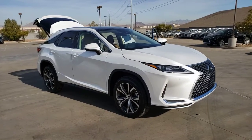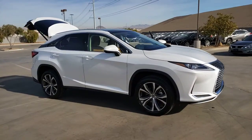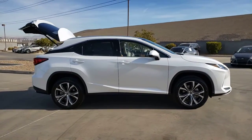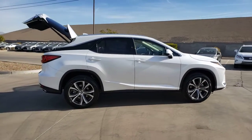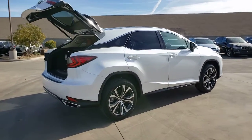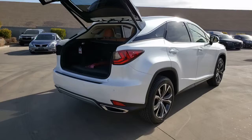Can you see yourself in the 2021 Lexus RX? Be a style leader in this captivating RX. Behind its bold looks lies a premium interior loaded with a suite of advanced safety and infotainment tech to help you make the most of each journey.